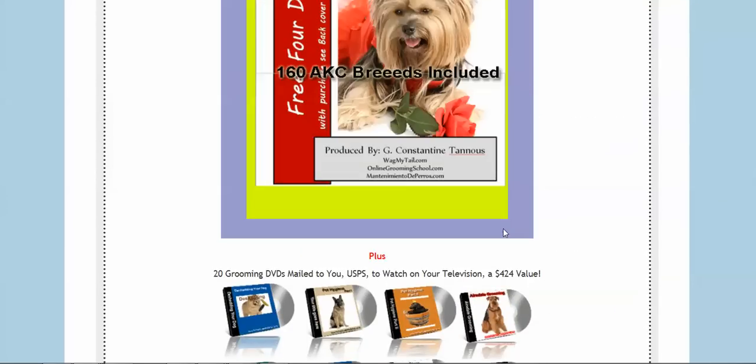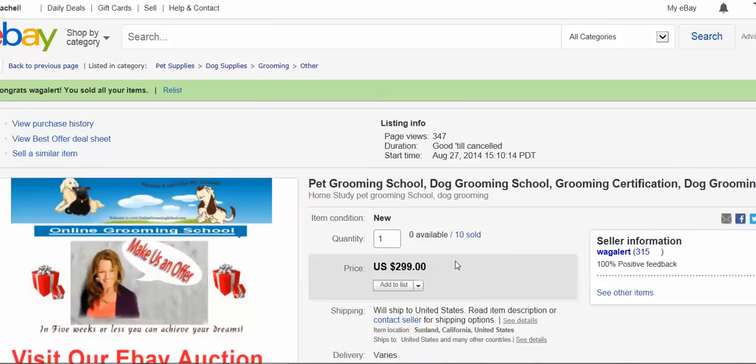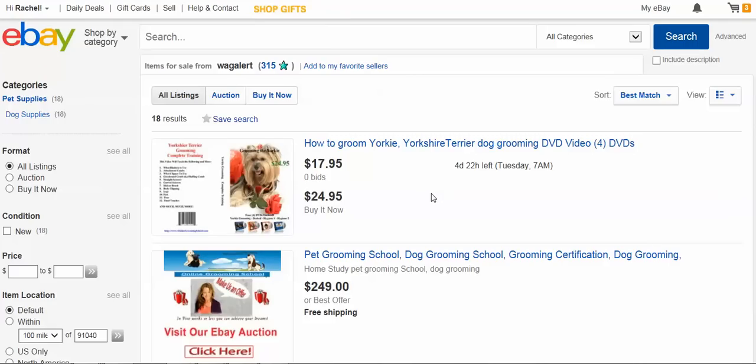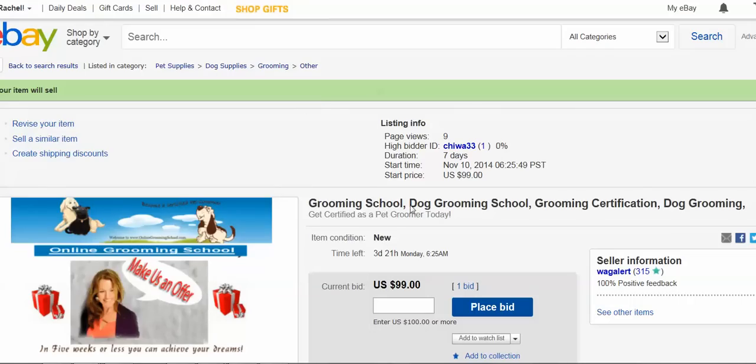We also have eBay options from time to time, so look for that. If you can't afford the regular price, we may have an option running on eBay. You can go to 'Other Items' and see all the auctions running — for example, there's a bid at $99, and if nobody competes you could win the auction and join our grooming school for as low as $99.